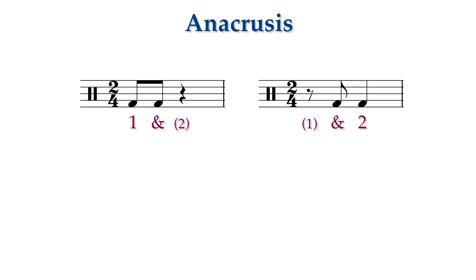Consider the following two rhythms. In the first rhythm, the second eighth note is actually and rhythmically part of the first beat. In the second rhythm, the first eighth note belongs to the first beat, but it is felt as a pick-up or an anacrusis to the second beat.